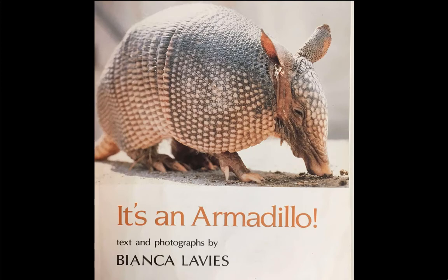It's an Armadillo. Text and photographs by Bianca Levis.